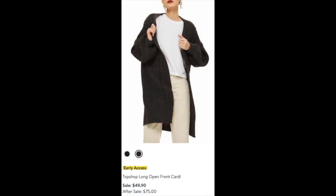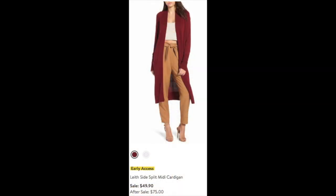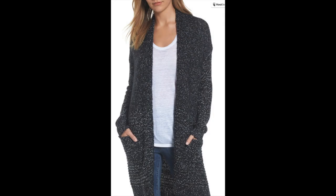The Topshop long open front cardi is gorgeous at $49.90 on sale — I love that it's cable knit, very rich looking, and I ordered it in charcoal and ivory. Next is the Leith side split midi cardigan; I needed something with a pop of red color and it was $49.90 on sale. I also saw this tweed-looking Caslon mixed stitch long cardigan in charcoal for $52.90, reduced from $79 — a great buy.